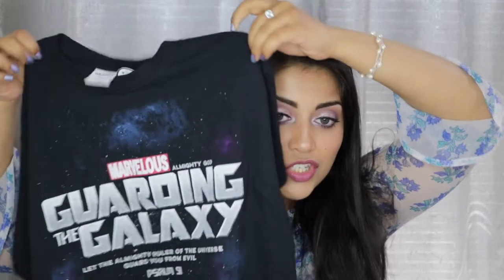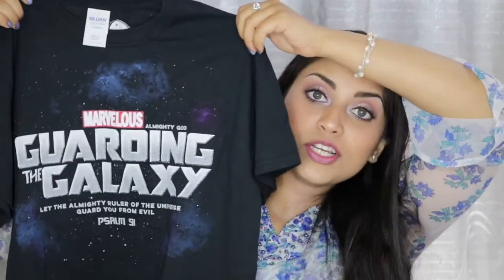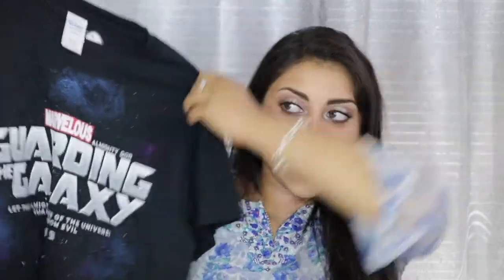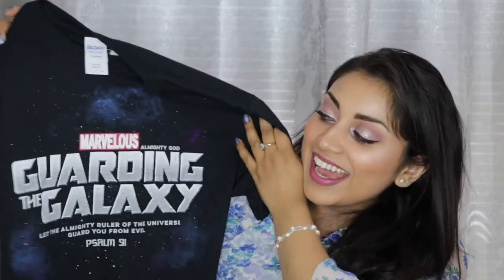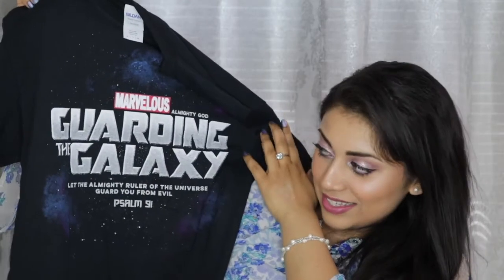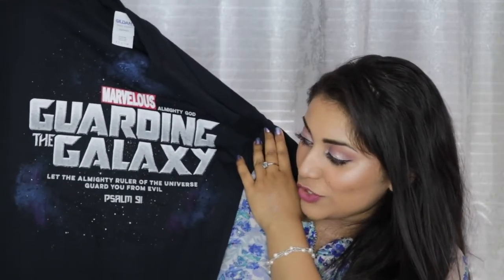She also got me this t-shirt, which is so awesome. At first look you see it as Marvel Guardians of the Galaxy, and that's what I thought — I was like, oh my gosh, how did you know I love Marvel? And she was like, read it closely. And it says: 'Marvelous Almighty God, guarding the galaxy. Let the almighty ruler of the universe guard you from evil. Psalms 91.' How cool is this? It's Marvel and Jesus wrapped in one. I love this — I wish I knew where she got this because I am obsessed.